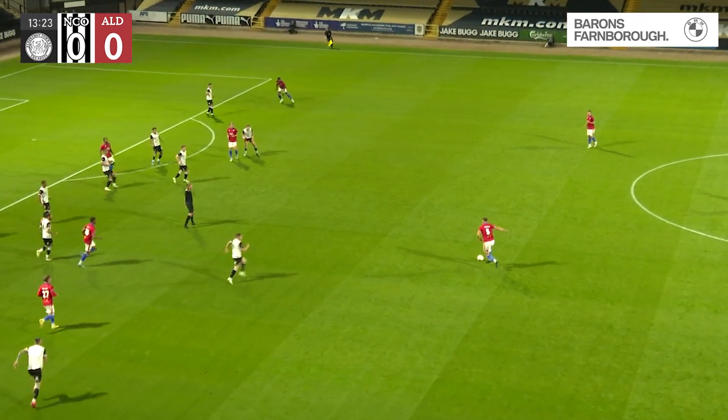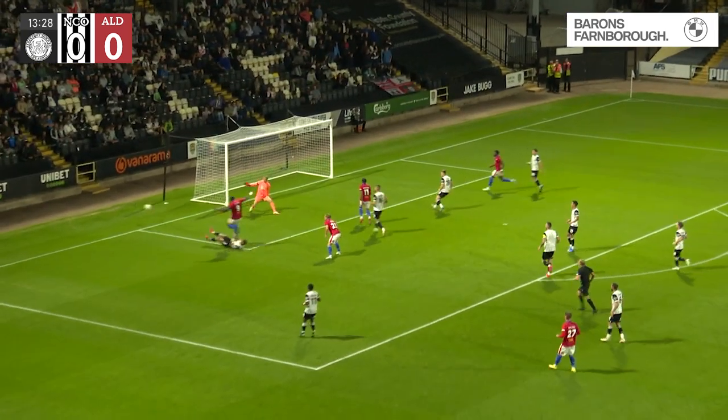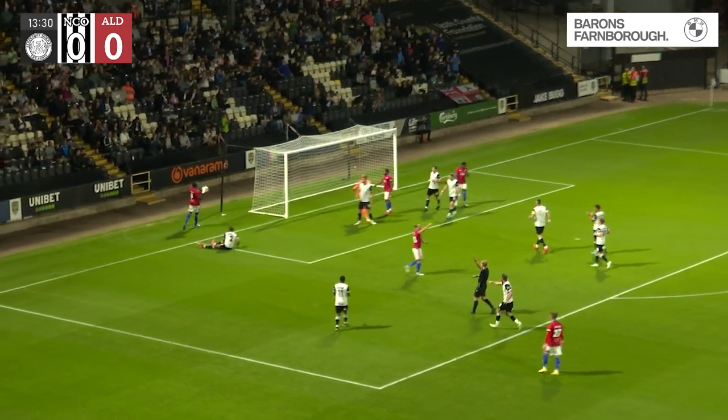Aldershot take the throw. Corden is a long way out — he's going to try a shot. Oh, it's a long way out. It's followed up — Effiong! Oh, brilliant! Brilliant tackle.